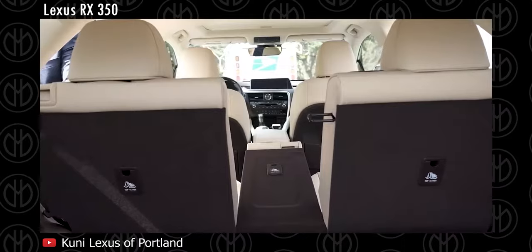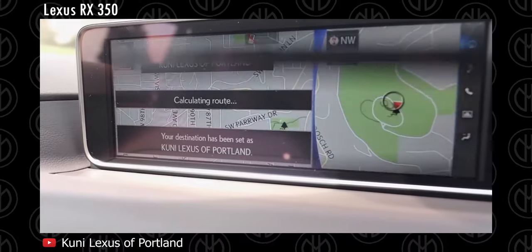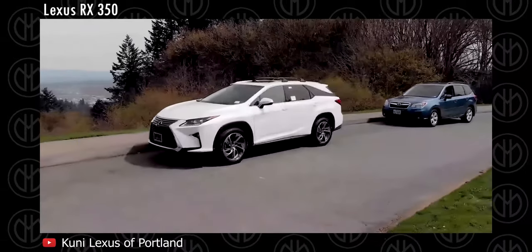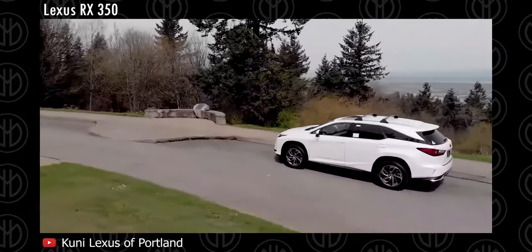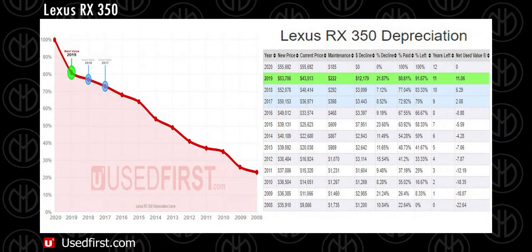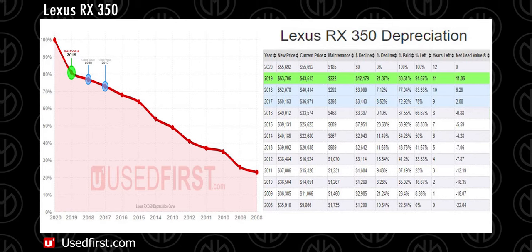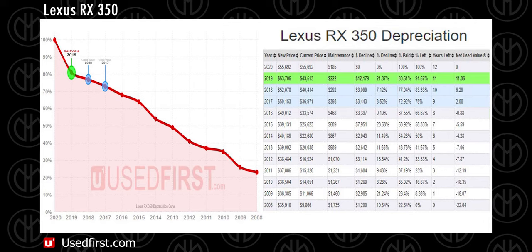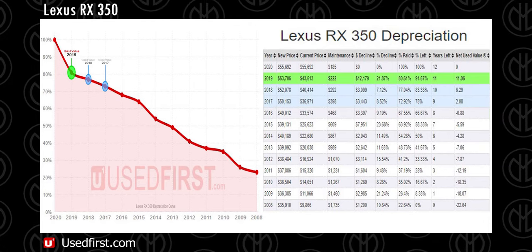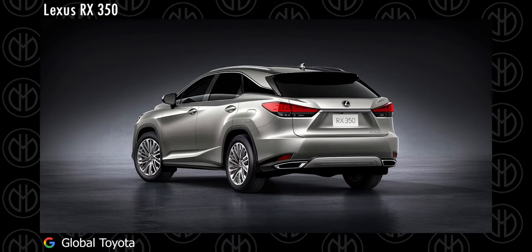The optional vehicle dynamics integrated management is a system that coordinates with the stability control system with active torque control to offer better handling in emergency situations. The 2019 Lexus RX 350 model year is currently the best value. On average, expect to pay only 81% of the original cost with 92% of the vehicle's lifetime remaining for a 2019 RX 350. That gives it a net used value score of 11.06 by usedfirst.com, factoring in annual maintenance costs, price decline, reliable years left and available inventory. Also consider the 2018 and 2017 RX 350 model years. Basically, any Lexus cars can also be included in this list as they are known for their reliability.